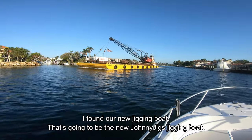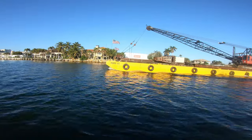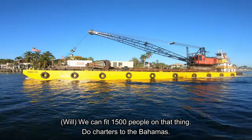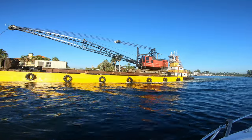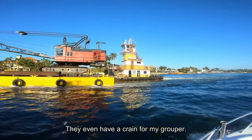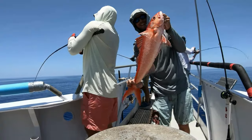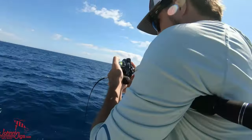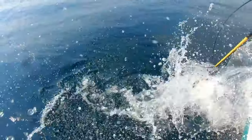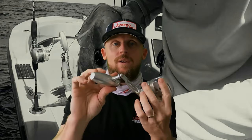I found our new jigging boat — the new Johnny Jigs jigging boat. We could put like 50 to 100 people on that thing. New charters to the Bahamas. We even got a crane for my groupers. We're just a few guys who decided to pursue our passion as we hit destination fishing spots in our local waters out of Pompano Beach, Florida. We want to fill you in on what we have learned along the way.